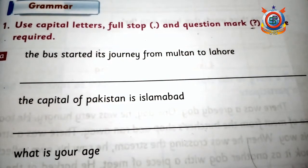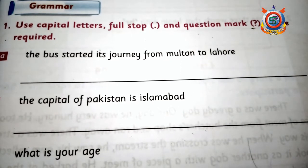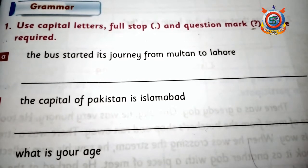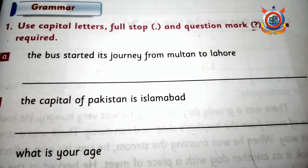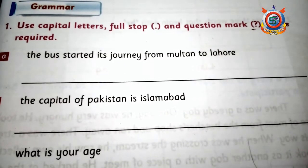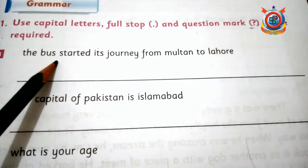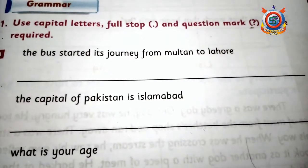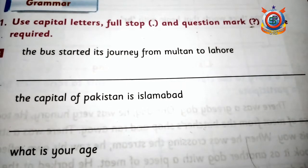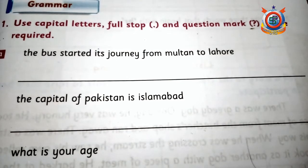اگلی exercise میں آپ کو بتانا ہے کہ کہاں full stop use کرنا ہے، کہاں comma، کہاں question mark۔ یہاں صرف دو options ہیں — full stop یا question mark۔ Full stop simple sentence کے آخر میں use ہوتا ہے، اور جب سوال پوچھا جائے تو question mark لگتا ہے۔ پہلا statement ہے: 'The bus started its journey from Multan to Lahore' — یہ simple sentence ہے تو آخر میں full stop لگائیں گے اور شروع میں capital letter۔